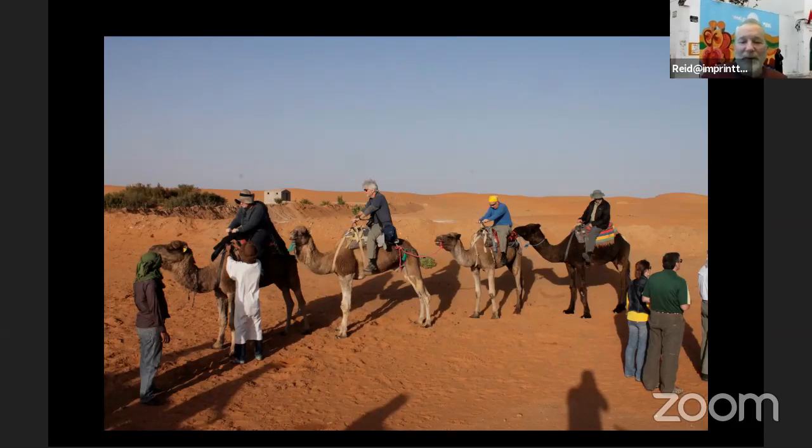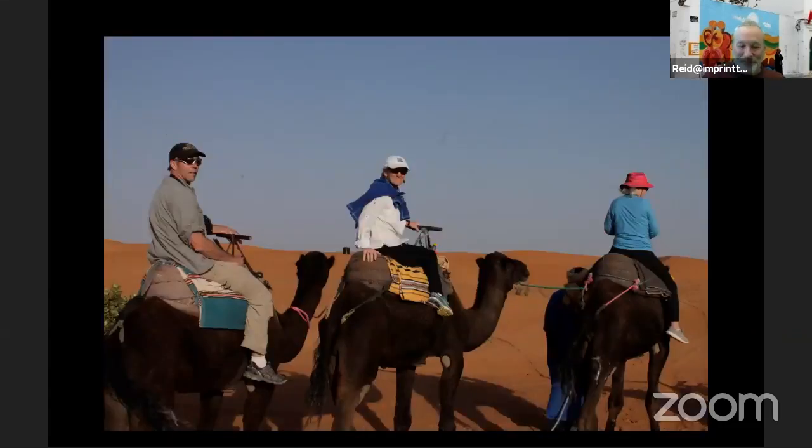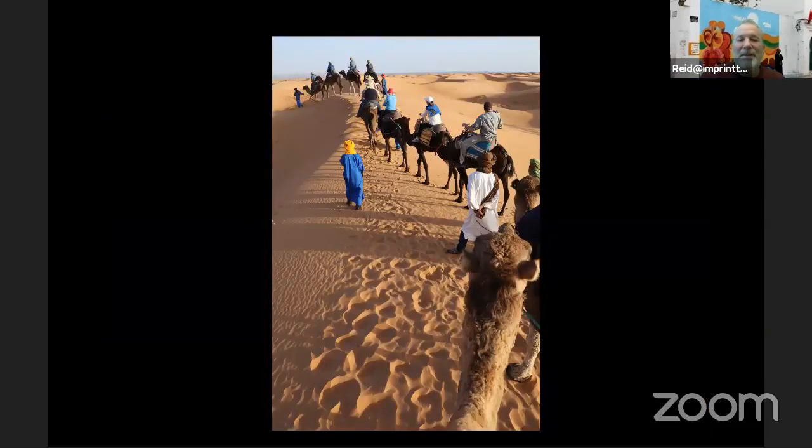Here's my group loading up, getting ready to go. Mounting a camel is an experience — I don't want to describe it because if anybody joins us in Morocco, you should just have that experience without too much preamble. You can see everybody's pretty excited. And then you just get these idyllic shots — I'm going to stop talking because a picture is worth a thousand words. This is my favorite shot: a line of camels along the ridge of a dune, just right out of a thousand and one Arabian nights.